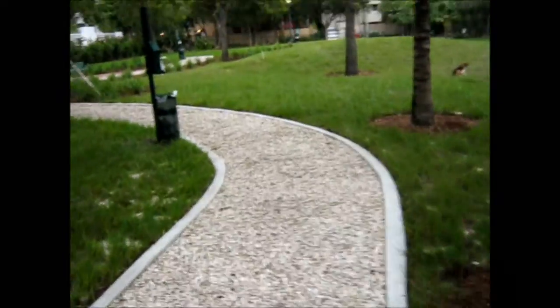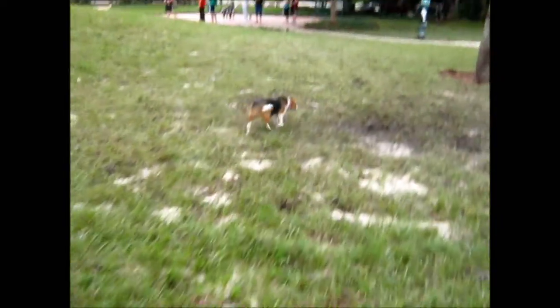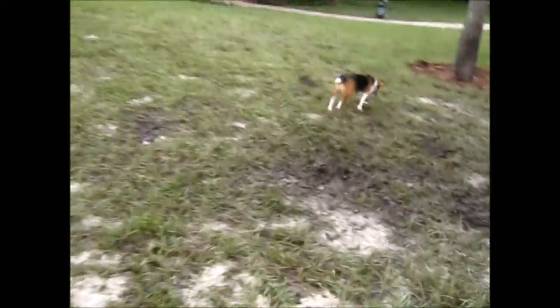There are dozens of new trees in here and it's going to get torn up rapidly just because of the nature of dogs. Hi puppy. Hello puppy. You can see already just the way dogs are — this is all brand new sod.